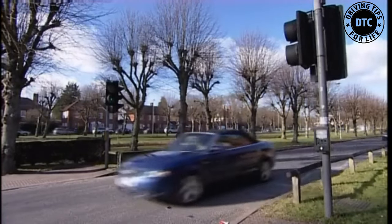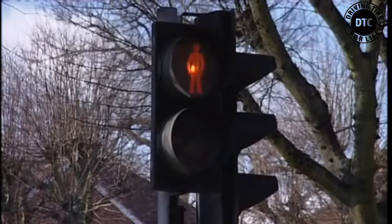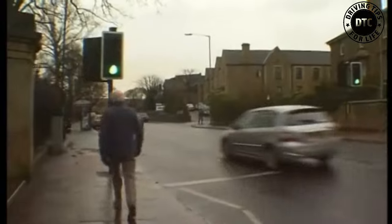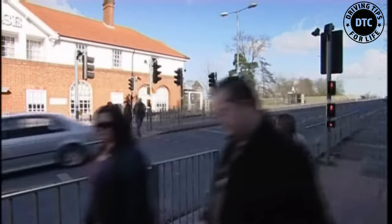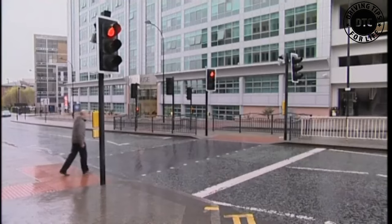For many years we've been used to crossings that show green and red figures on the pedestrian signal on the opposite side of the road. Now there's a new type of crossing which is better for both pedestrians and drivers. It's called a puffin. More and more of these crossings are appearing on our streets. This is what they look like.